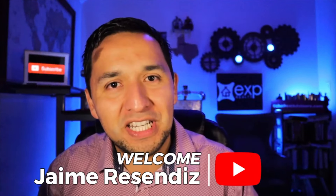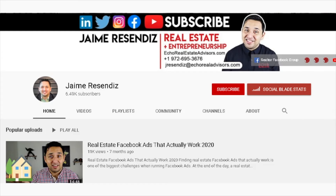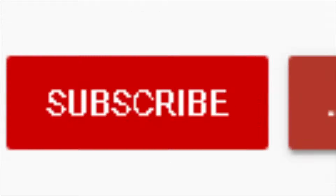Hey, it's Taimei. If we're just meeting, welcome to the channel that brings actionable content to grow your business through online marketing. So if that's how it's beneficial, consider subscribing.